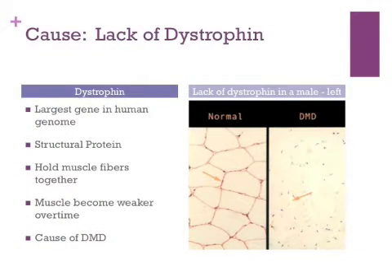Duchenne muscular dystrophy is caused by a lack of dystrophin. Dystrophin is the largest gene in the human genome. It is a structural protein that acts as a glue to hold muscle fibers together. It binds to muscle tissue and helps maintain muscle structure. Without dystrophin, muscles will suffer progressive damage, become weak and limp, and eventually lose all function.